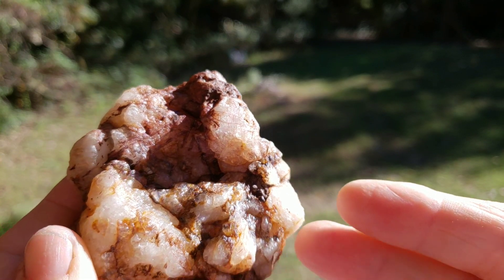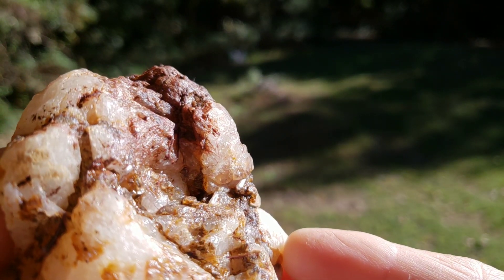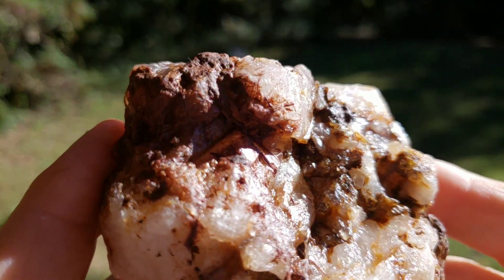Hi there, it's CJ and Kay from Gypsum Moon Mine near Charlotte, North Carolina, and we're back to show you some more of the awesome crystals and minerals that we've dug here.